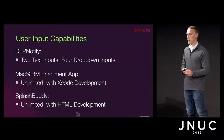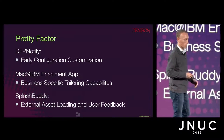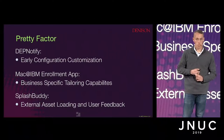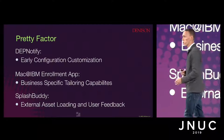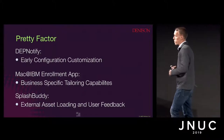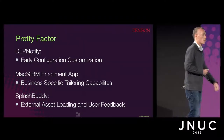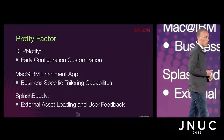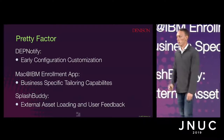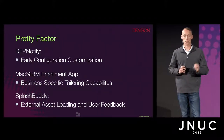Taking input is not just about full functionality — you also have to make it look good. The main advantage of DEP Notify is the ability to hook directly into that pre-stage enrollment and start as soon as possible, really locking down the device while it runs through configuration. With the Mac@IBM enrollment application, you can specifically tailor it to exactly what your business needs. And with SplashBuddy, since it's an HTML web page, you can load a YouTube video and present an onboarding video to your new users while applications install on the right-hand side.